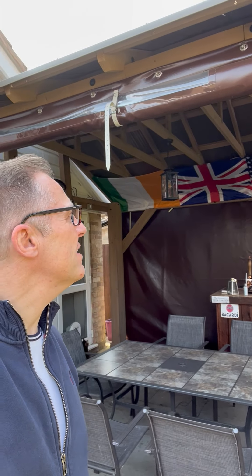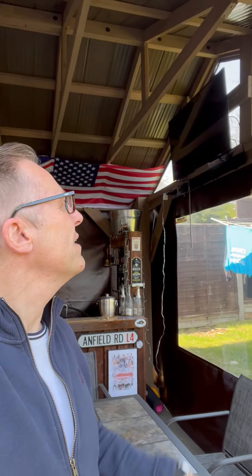We're able to entertain friends at the bar here. We even have a TV up here — no way you could have a TV outside without the covers on the sides. So really great product, truly recommend it.